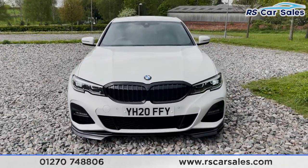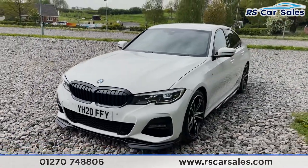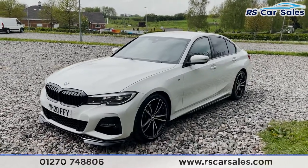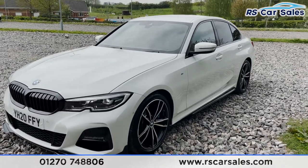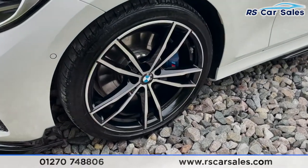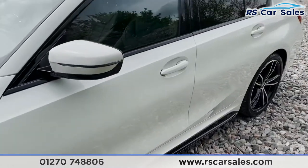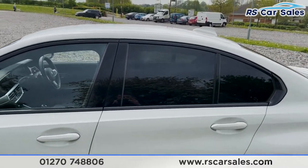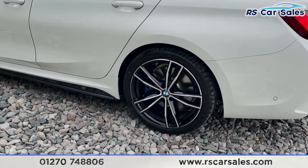We've got these fantastic daytime running lights — if they're flickering on the video that's just the camera, they're not like that in real life. We also have an adaptive M chassis with this vehicle, as well as the M Sport differential. There's also a full BMW warranty until March 2023. We've got M badging, black side skirts, colour-coded wing mirrors and door handles.